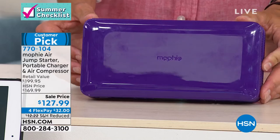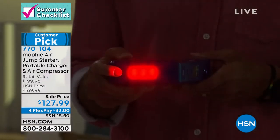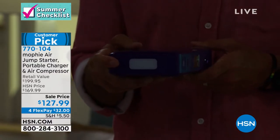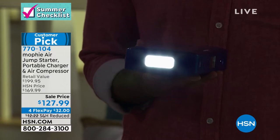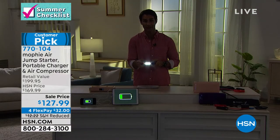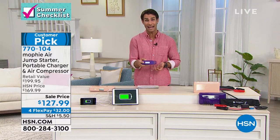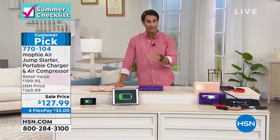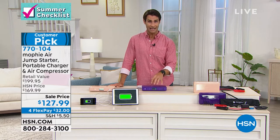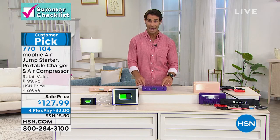The flashlight goes from a floodlight to a red light to a flashing SOS light — look how bright that floodlight is. If someone in your life is getting a car for the first time, or you worry about your parents or grandparents, what a great thing to have in their car for peace of mind. If they forget how to use it after a couple of months, the instructions are right on the bag. It's on four flexible payments of $32 with reduced shipping and handling. Quantity is low — now is the time, especially going into summer and hurricane season.